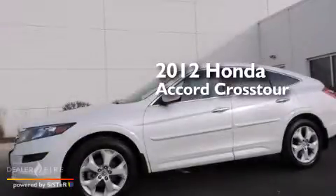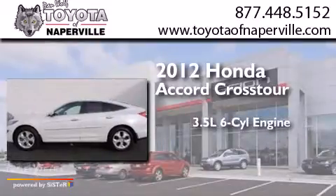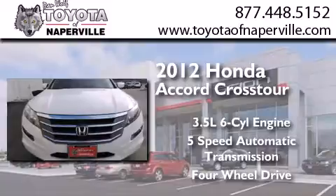This is a 2012 Honda Accord Crosstour. It has a 3.5-liter, six-cylinder engine, a five-speed automatic transmission, and the added capability of four-wheel drive.